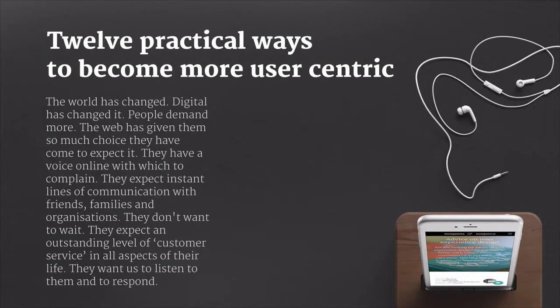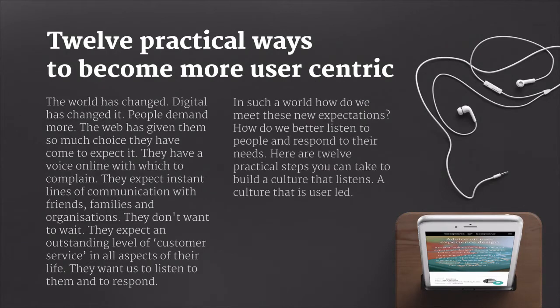They don't want to wait. They expect an outstanding level of customer service in all aspects of their life and they want you to listen to them and to respond to them in a timely manner. In such a world, how do you meet these new expectations? How do we better listen to people and respond to their needs? How do we build a user-centric culture?